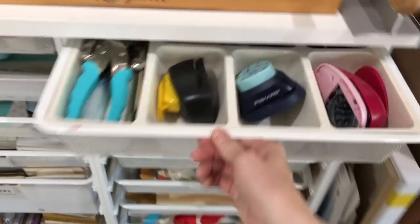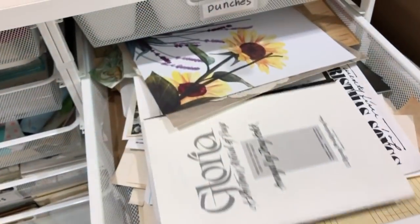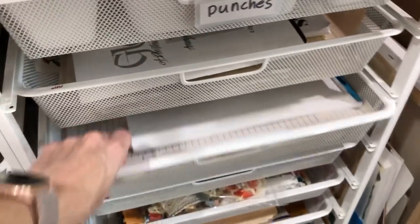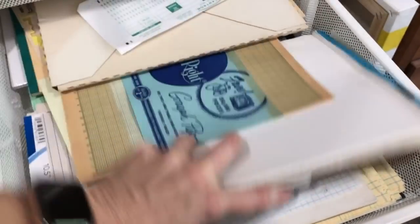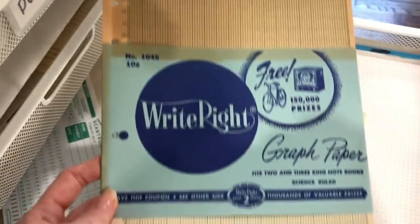Some more punches in here, and this is honestly just a drawer of stuff — you can probably relate to this kind of drawer. This one is a little more organized: this one is all ledger paper and graph paper. I have some of these old, old ledger papers and old graph papers and stuff — oh, I love those.